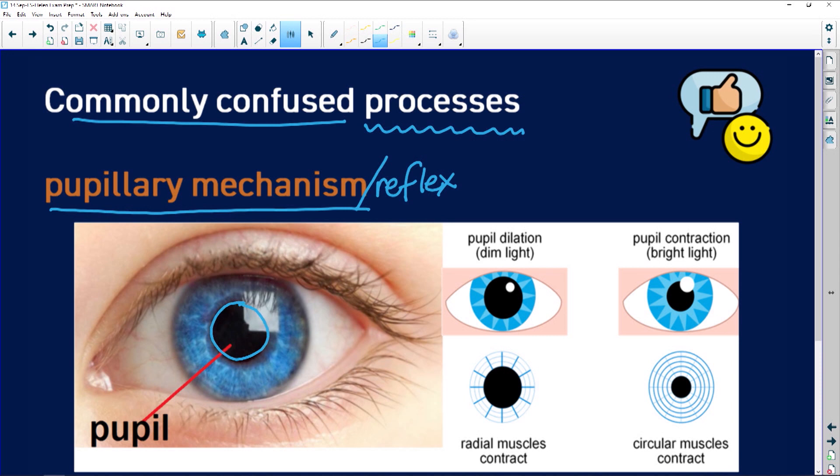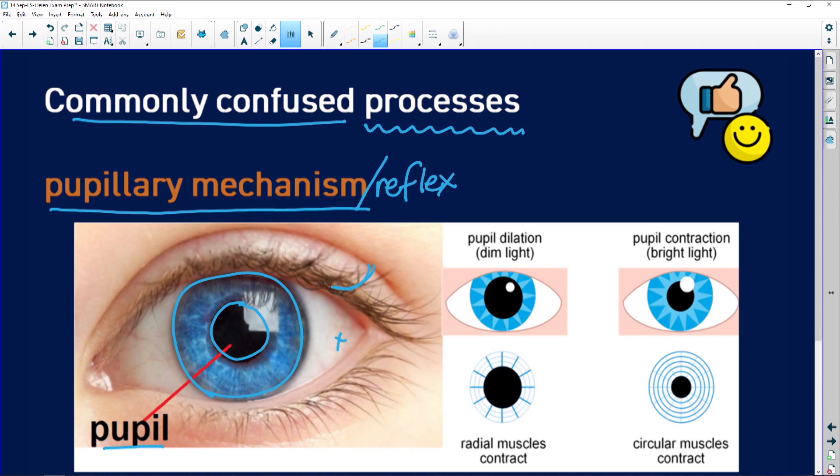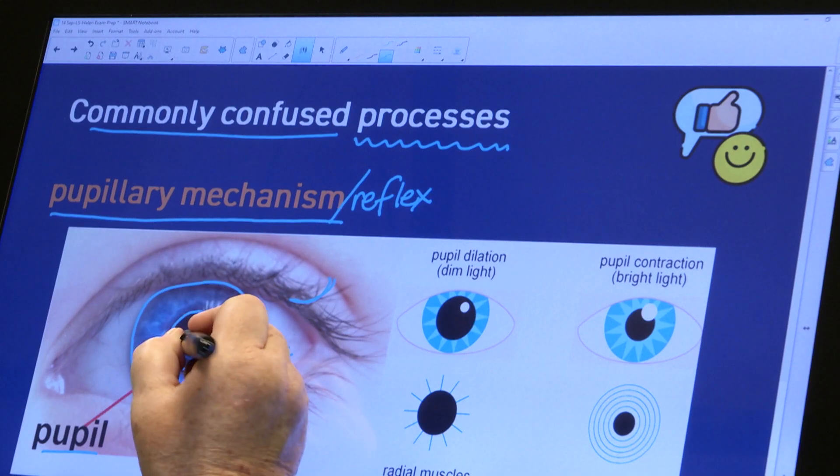So what do we mean by the pupillary mechanism? Well, this dark spot in the middle of your eye is the pupil. And in fact, the pupil is not a thing — it's not like your iris, which is the coloured part of your eye, or the sclera, or an eyelash. The pupil is in fact a hole, and the hole is where the light goes from the outside of your eye through into it.